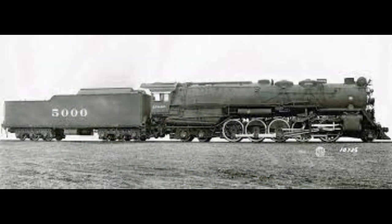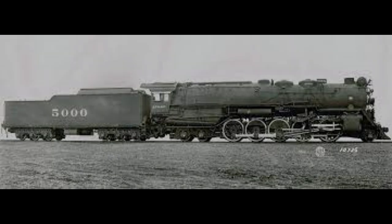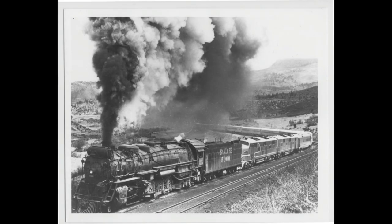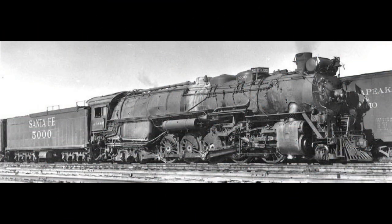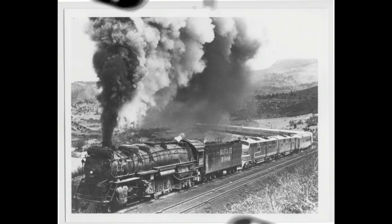Originally built, the tender for the Madame Queen carried about 22,000 gallons of water and 27 tons of coal. In 1940, the Madame Queen was converted to burn oil. The tender was replaced with a larger tender which still carries 20,000 gallons of water and includes a tank which held 7,107 gallons of fuel oil. The locomotive and tender weighed about 662,500 pounds.